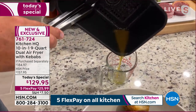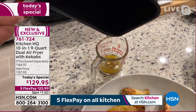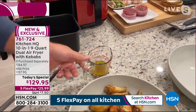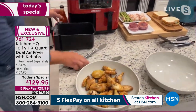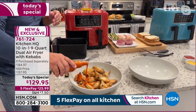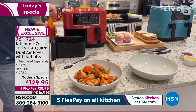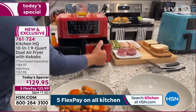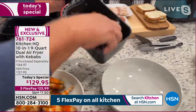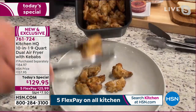You can see down in the basket there's a little strainer — all that grease and oil we would normally be eating drips through those holes in the bottom, so the food isn't soaking in oil. These are plain buffalo wings done on one side at 400 degrees for 24 minutes — and on the other side we've got garlic parmesan wings. Two different wings done in two completely different ways at the exact same time.